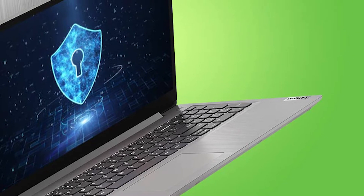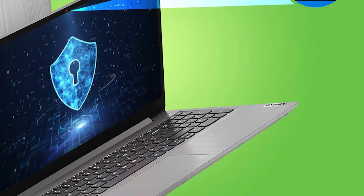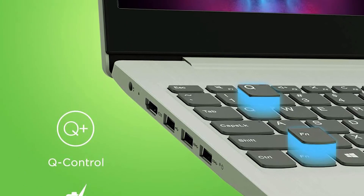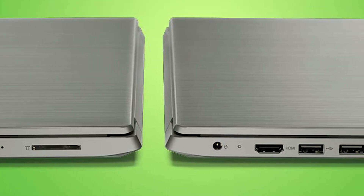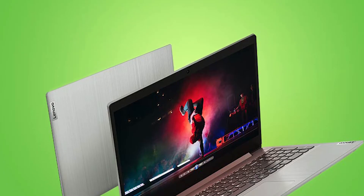What's up guys, supergeek here, and today I'll be telling you about 5 laptops that you can buy under 30,000 Rs. At this price range you will be getting an HD display, a Celeron processor from Intel or Athlon series processor from AMD, at least 4GB of RAM, and these laptops are thin and light.